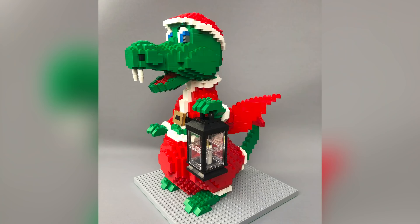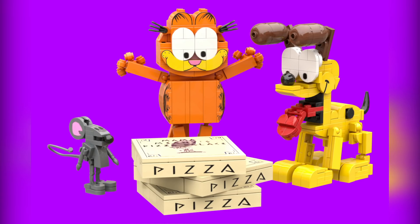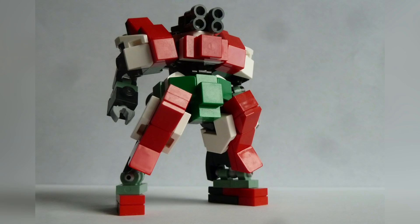Hey everybody, welcome to Brick Vault! Today is another LEGO Top 10 MOCs of the Week episode where I'm showing you guys the coolest custom creations I happened to see people building in LEGO bricks throughout this last week. As always, there are just way more than 10 creations — links to everybody I'm talking about and more are all in the description below.